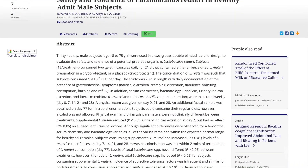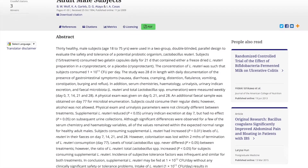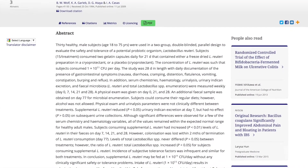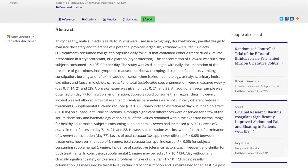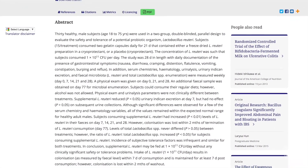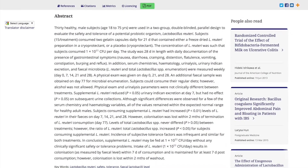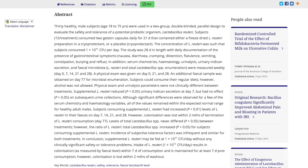Last but not least, there is a study showing that the ATCC 6475 L. reuteri strain has been noted to actually increase apoptosis — that is, programmed cell death — of leukemia cells. According to this study, it can increase the cell death of leukemia cells, which is a very interesting anti-cancer finding.